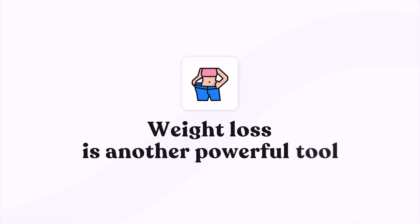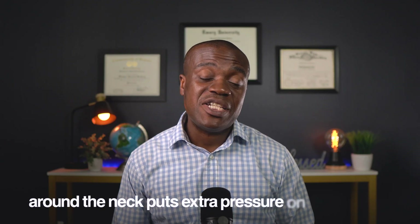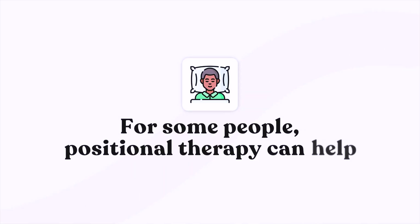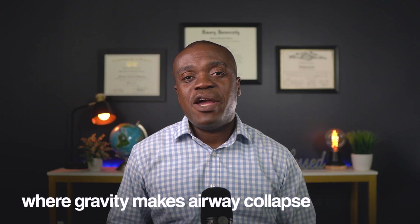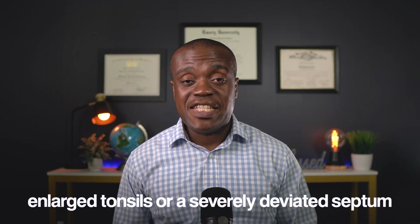Weight loss is another powerful tool. Even losing just about 10% of your body weight can significantly reduce the severity of sleep apnea, and the blood pressure benefits often follow. This is especially important because excess weight around the neck puts extra pressure on your airway. For some people, positional therapy can also help — that's simply avoiding sleeping on your back, where gravity makes airway collapse more likely. There are special pillows and devices that can help train you to sleep on your side. Surgery is also an option for certain cases, particularly where there are specific anatomical issues like enlarged tonsils or a severely deviated septum.